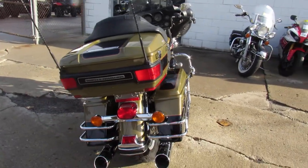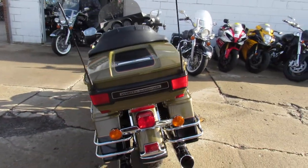Guaranteed financing — give us a call today and you can ride today at ApprovalPowerSports.com.